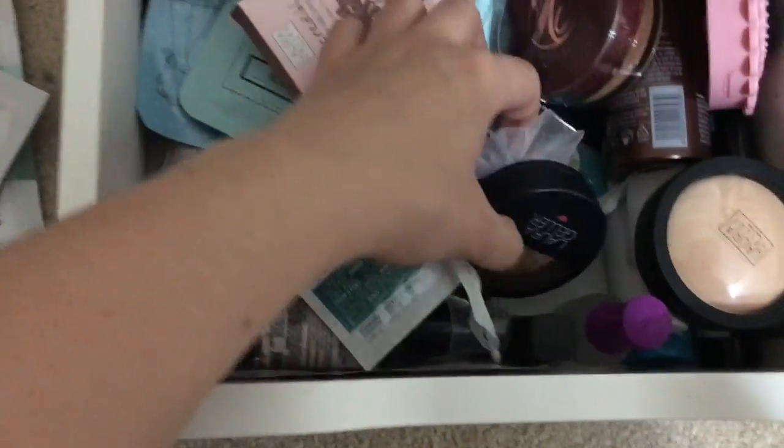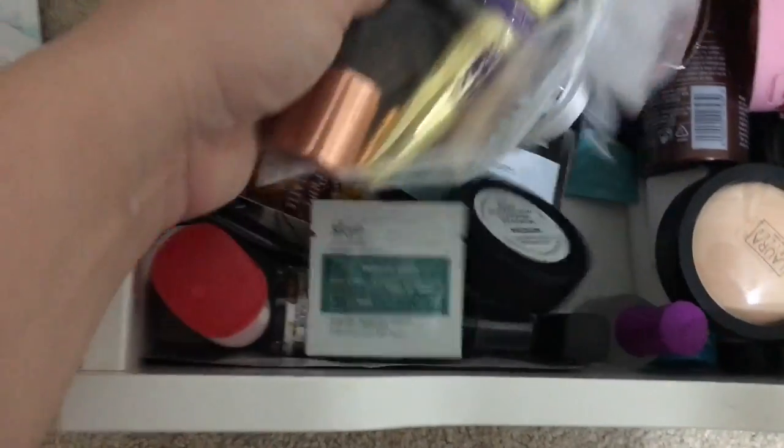I want to bring nail polish remover pads, just in case. This area is all backup stuff I don't need yet. I have to take this out because I need to self-tan.